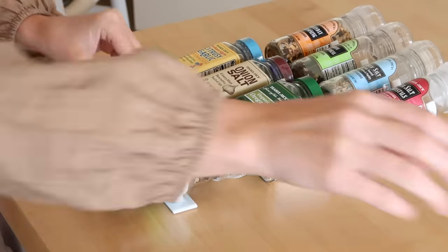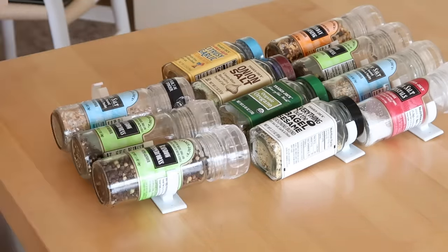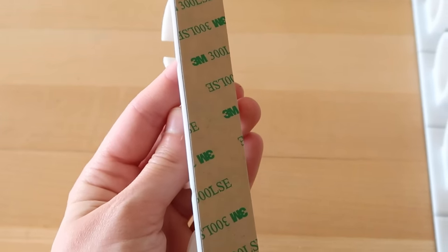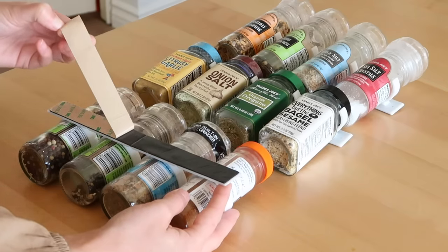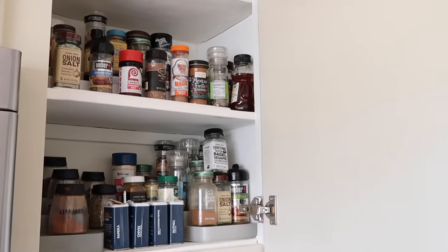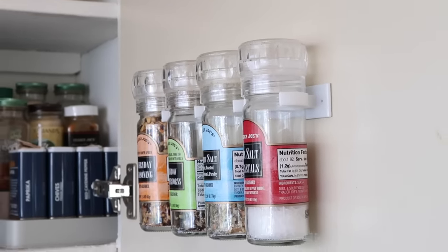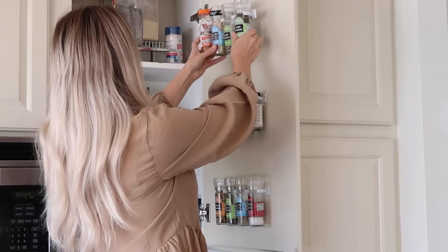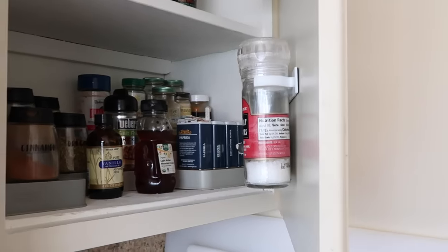They're super easy to use — you can just pop in your spices of all different sizes into these clips and they'll adjust accordingly. They are extremely easy to install; there's no tools required. It's just a peel-and-stick backing with a very strong adhesive underneath, so you don't need to be drilling any holes into your cabinet doors. They can just stick onto the back. This is a great way to maximize your cabinet space and use that vertical space on the door. If you have minimal spices, you can put these on any cabinet door in your kitchen and turn that door into your spice cabinet.